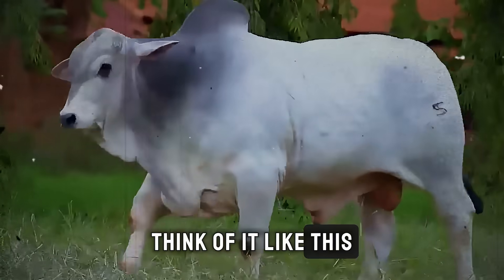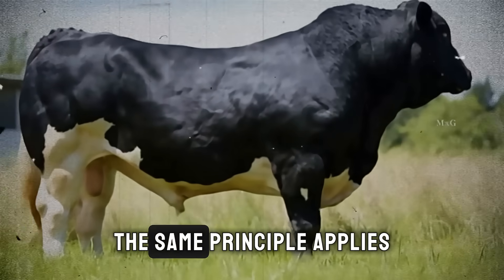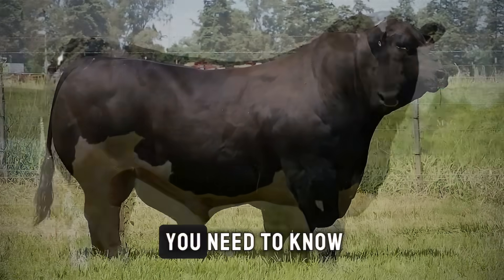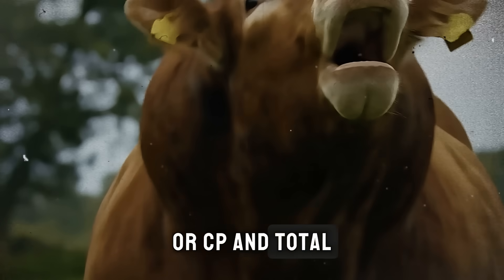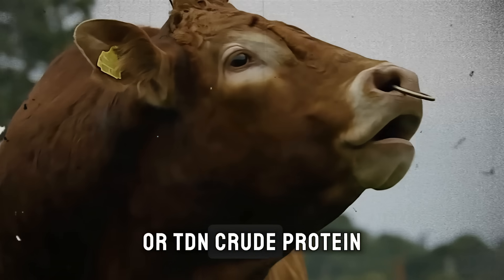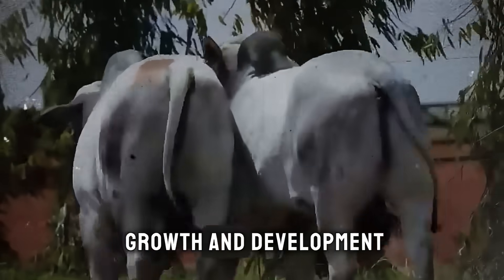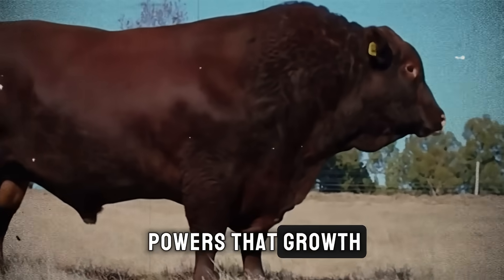Think of it like this. You wouldn't fuel a high-performance race car with low-grade gasoline, would you? Of course not. The same principle applies to your herd. The two key metrics you need to know are crude protein, or CP, and total digestible nutrients, or TDN. Crude protein is the engine builder — it's essential for muscle growth and development. TDN is the fuel; it's the energy that powers that growth.